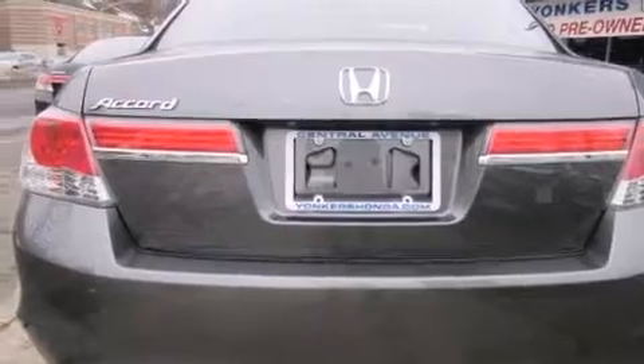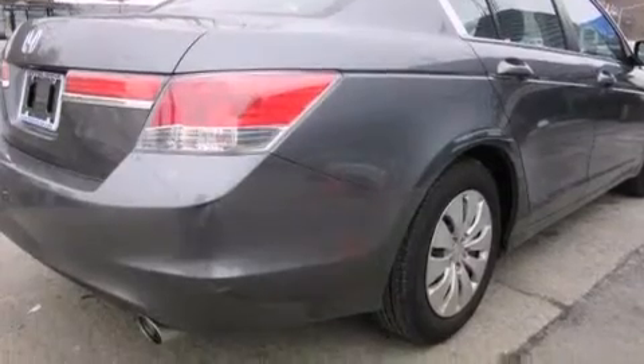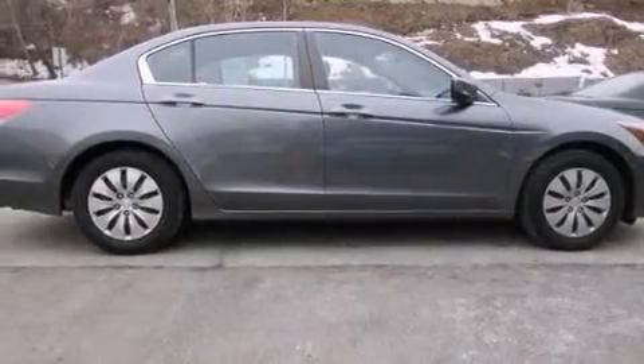Features include air conditioning, cruise control, full-power accessories, a CD player, rear curtain airbags, traction control, an anti-lock braking system, and this vehicle has less than 12,000 miles.